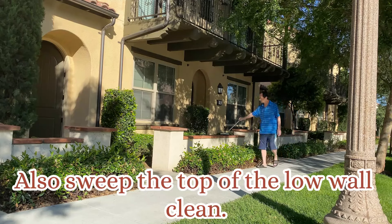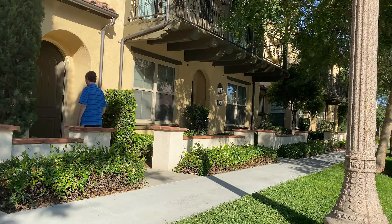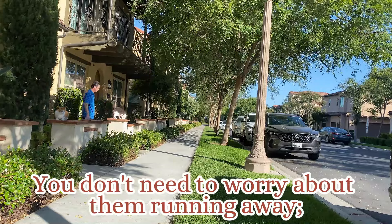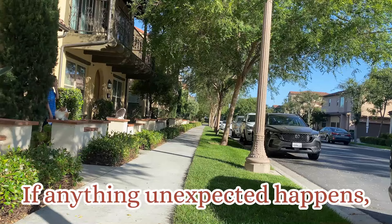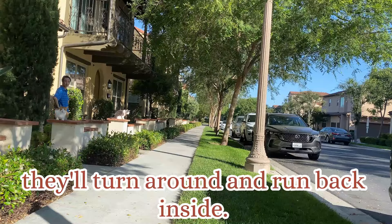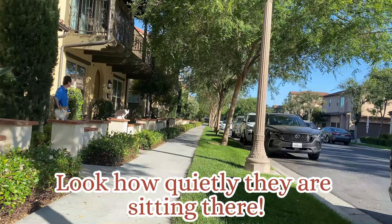Also sweep the top of the low wall clean. Let me put you on the low wall too. You don't need to worry about them running away — they are very timid. If anything unexpected happens, they will turn around and run back inside. Maybe it's because they don't want to leave our cozy little home. Look how quietly they are sitting there.